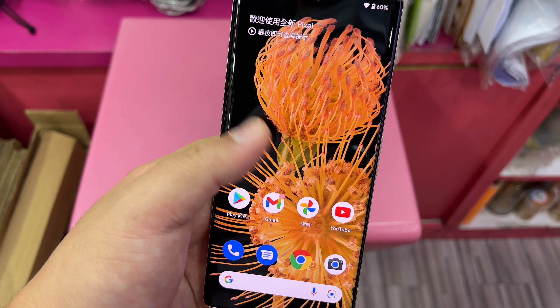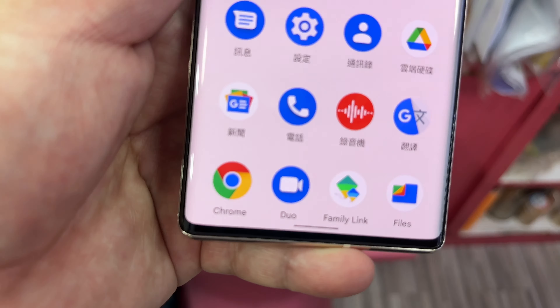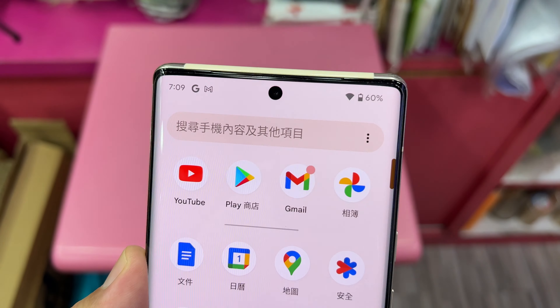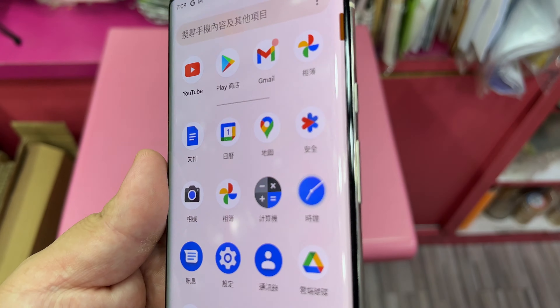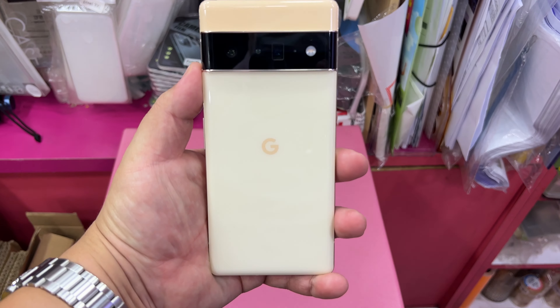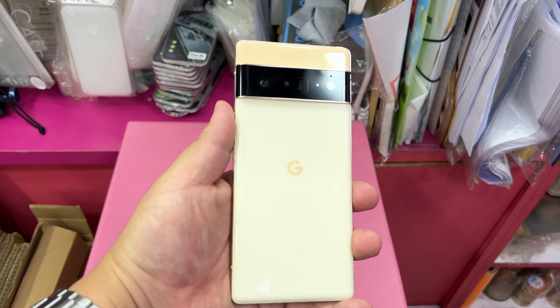But folks, this phone is expensive, costing nearly $1,200 here in Hong Kong. While the regular Pixel 6, with the same Tensor chip, with the same main camera, and arguably better design, is actually going for less money.